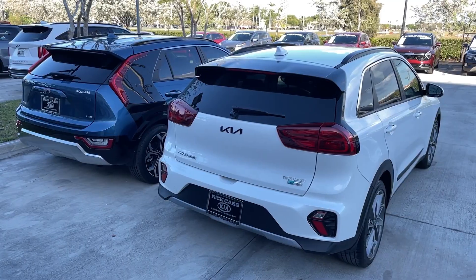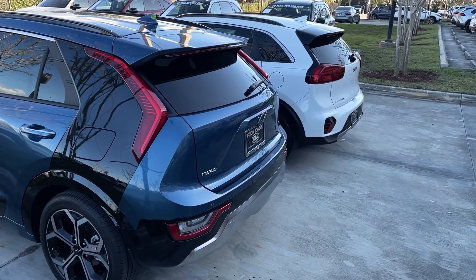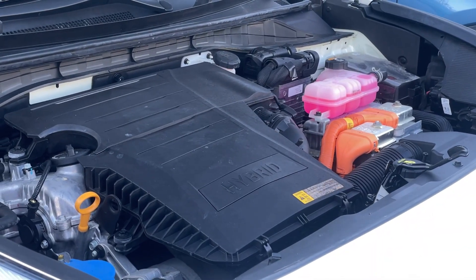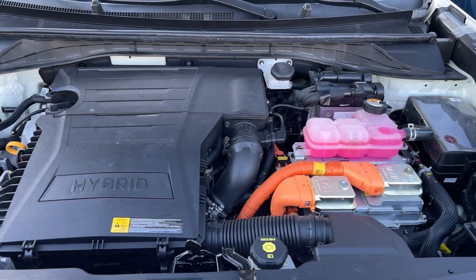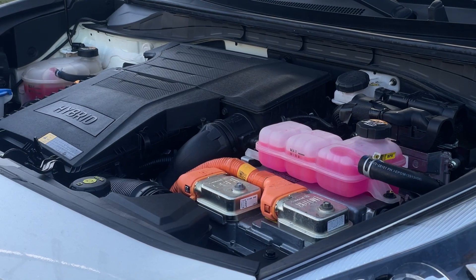54 cubic feet of trunk space is quite large, to be honest. Comparing to the second-generation Niro, it is smaller, but not by much. Under the hood you're going to find a 1.6-liter hybrid four-cylinder mated to a 6-speed automatic transmission. In terms of fuel economy, it is 53 MPG in the city and 48 on the highway.